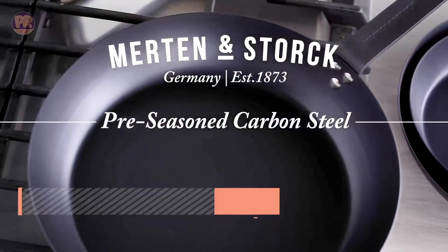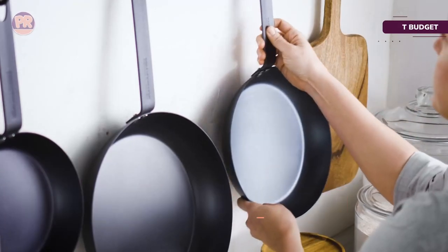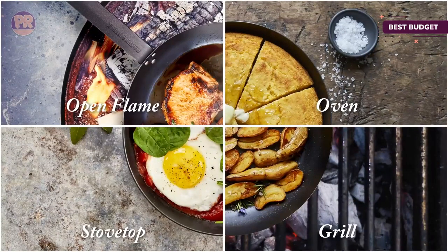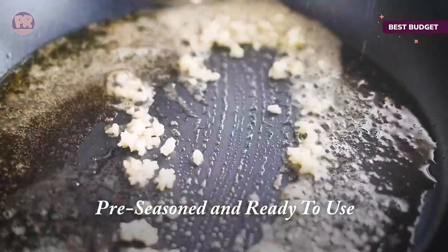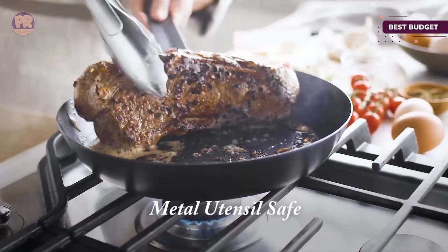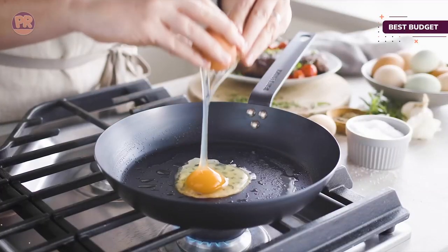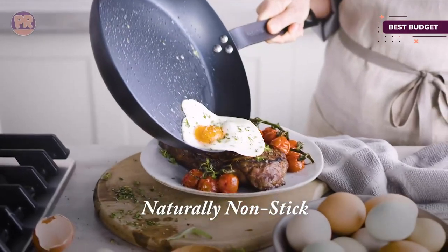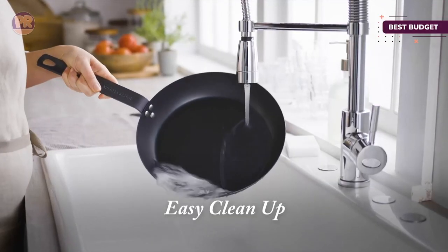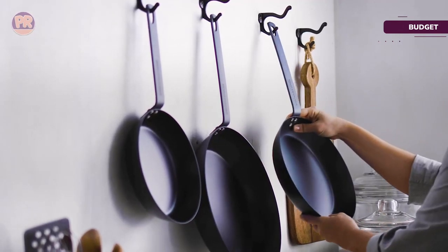The next product on our list is the Merton and Stork Carbon Steel Frying Pan. This pan thoroughly impressed us in every category. It's lightweight, easy to maneuver, and completely non-stick. It seared chicken thighs to golden perfection, baked a moist chewy skillet cookie, and scrambled eggs without leaving any residue behind. It came pre-seasoned, and we didn't need to add any additional seasoning, oil, or butter while cooking. It washes easily with hot water, but we could have thoroughly cleaned it with a dry cloth since nothing stuck to the pan during our testing. The Merton and Stork Pan is compatible with all stovetops and oven-safe up to 600 degrees Fahrenheit. Not only is this pan functional and versatile, but it's also the most affordable on our list.